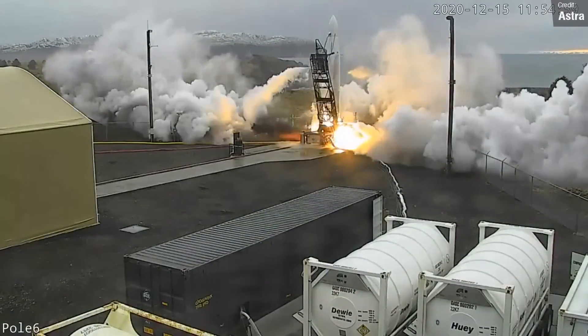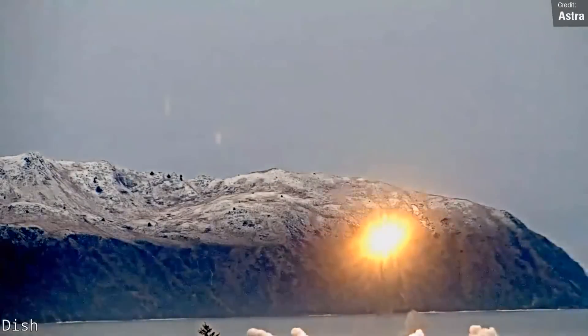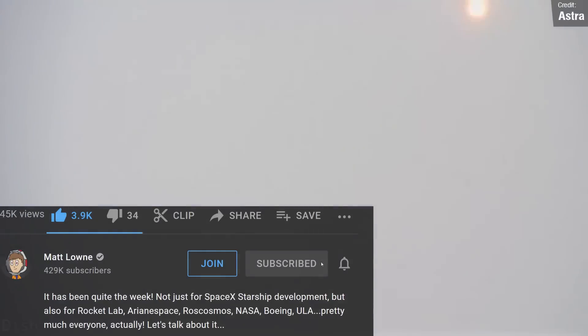Astra were planning to launch their latest Rocket 3 mission on Sunday, but the expected launch time is after I finish editing and uploading this video. Patrons and channel members get these videos one day early, so if this launch does happen I'll have to discuss it in next week's episode of Space This Week. Make sure you're subscribed so that you don't miss out.